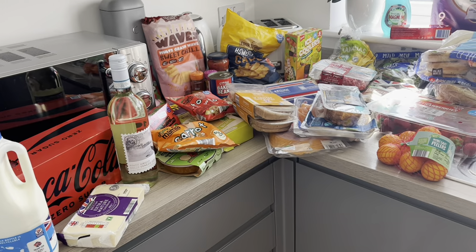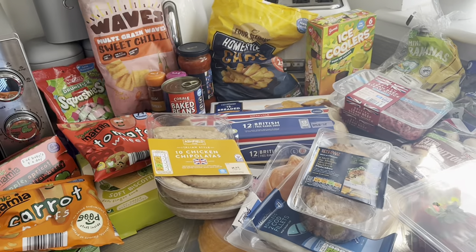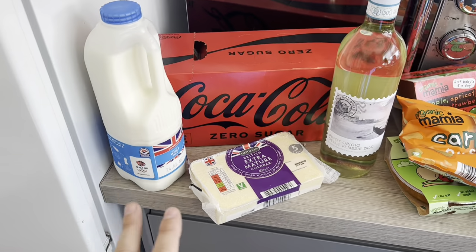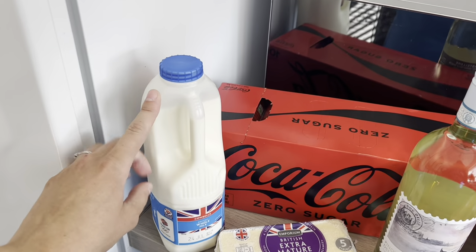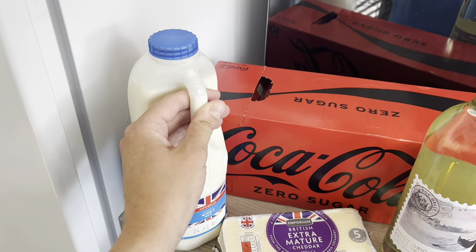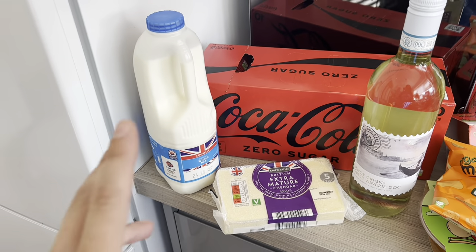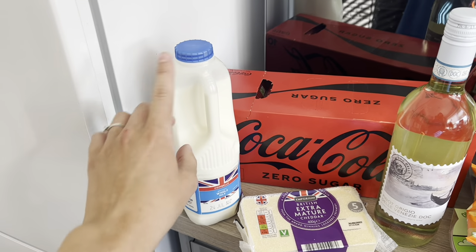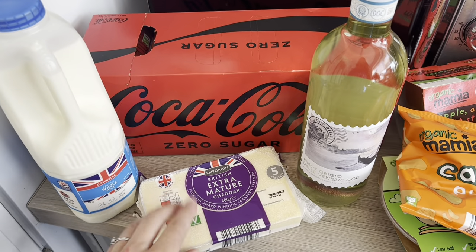Let's get into the haul. I've literally just laid everything out on the side — I've got the smallest kitchen in the entire world until we hopefully get an extension next year, so everything is just kind of on top of each other. Starting over here — I've picked up whole milk for Joel. We always get whole milk now instead of semi-skimmed because our two-year-old still has a bottle at bedtime and they're meant to have whole milk. They didn't have the larger size so I've just picked up another one; we've got half a bottle in the fridge already.